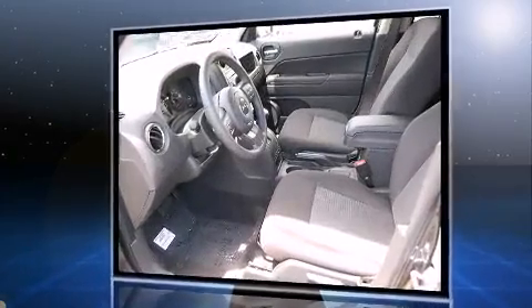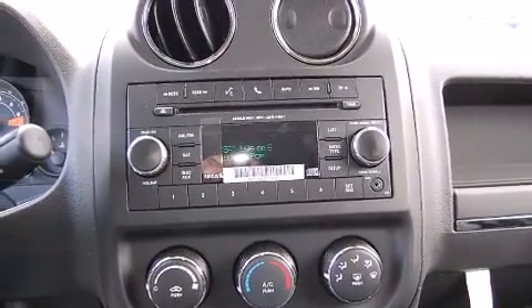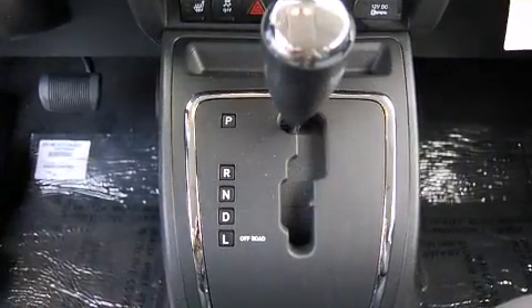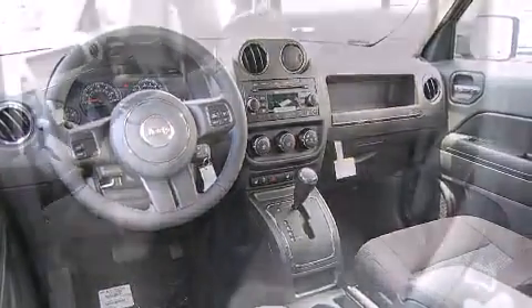A wealth of standard features means that you no longer have to sacrifice, such as remote keyless entry, a rear window wiper, an automatic dimming rearview mirror, an outside temperature display, heated seats, and power windows.